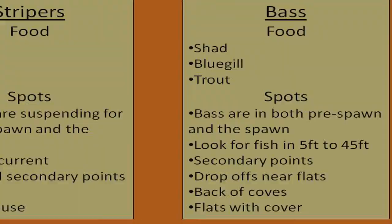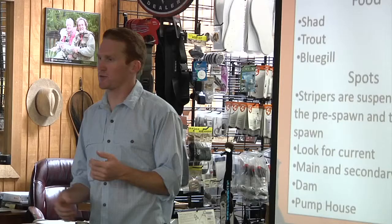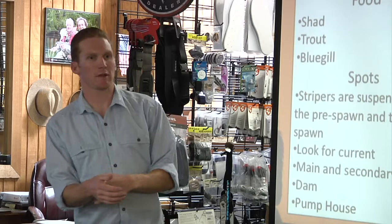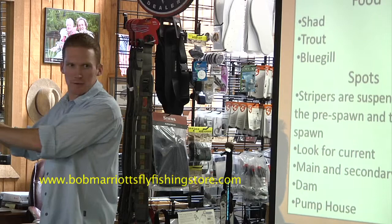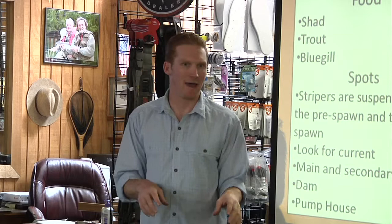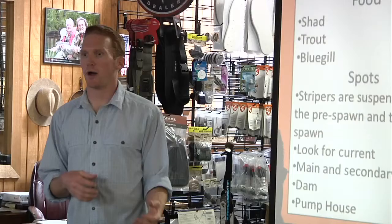Now the bass are in full pre-spawn mode. What you want to look for are secondary points. Fish are traveling from main lake points down to these secondary points, using them as a stop along the way — think of it like a pre-party before the spawning flats. Secondary points, drop-offs, and cover near the flats are your friend. Those fish will be piling up there, really looking to feed.